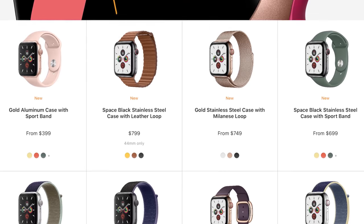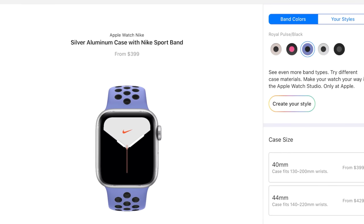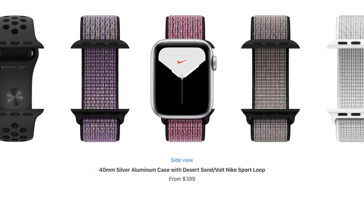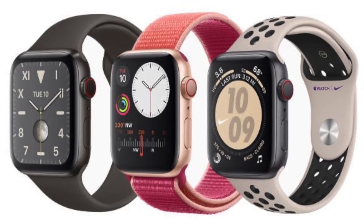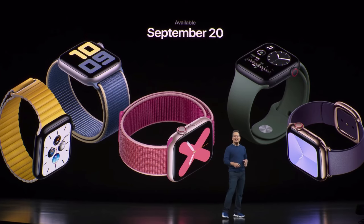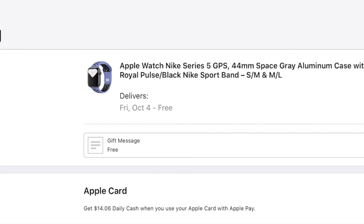If you want the Nike Plus Edition, that's also available with new band options including the reflective yarn loop band. The Nike Plus Edition includes exclusive new color options and exclusive Nike Plus watch faces at the same price as the standard Apple Watch Series 5 Sport. Unlike the standard Apple Watch releasing September 20th, the Nike Plus Edition releases October 4th, but you can pre-order both now.